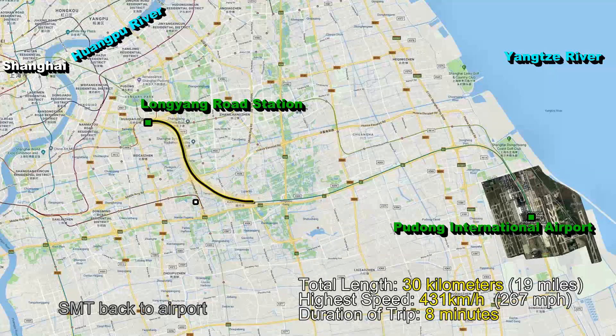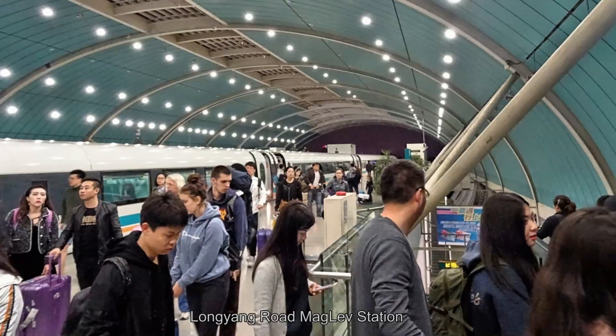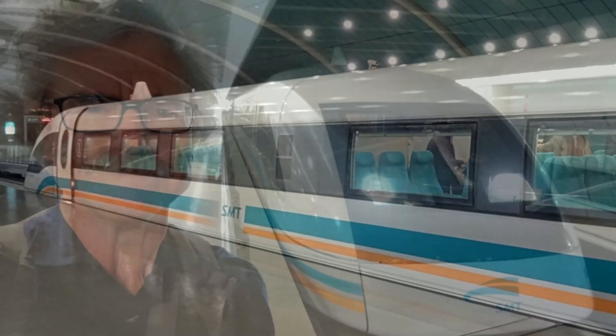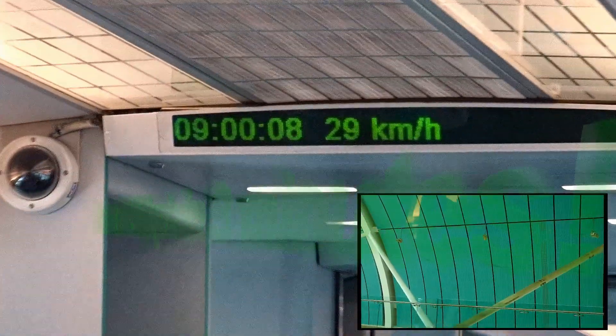To experience the train at top speed, I made sure that I caught the maglev leaving the Long Yang Road Station between 9 and 10:45, when the train's top speed is 431 kilometers per hour, or 267 miles per hour. This is the fastest that I've ever traveled on the surface.